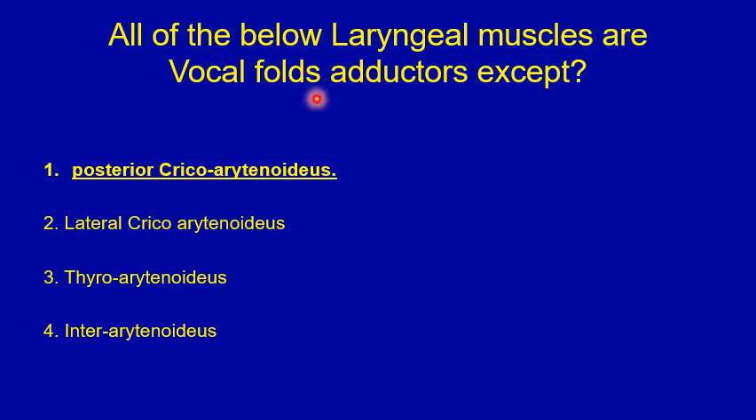The only vocal fold abductor is the posterior cricoarytenoid muscle — it's not a vocal fold adductor, so that's the correct choice. The other three muscles — the lateral cricoarytenoid, the thyroarytenoid muscle, and the interarytenoid muscles — are all vocal fold adductors.